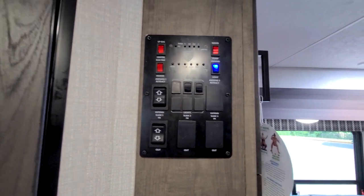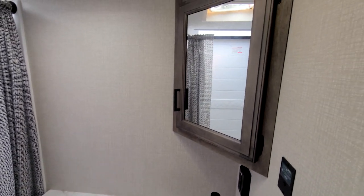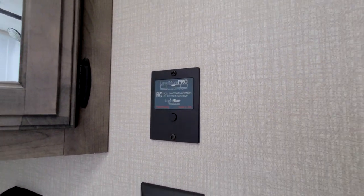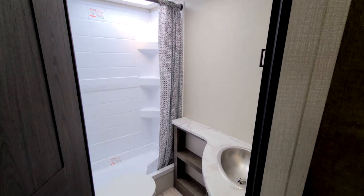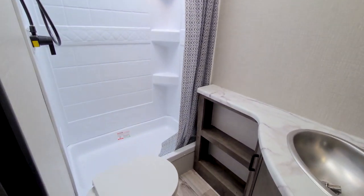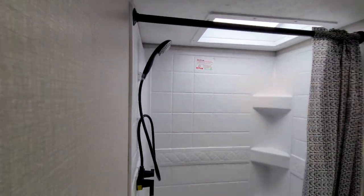Sliding over, we have a nice corner bath with a good bit of space. On the wall we're equipped with LevelMate Pro — it's not an auto-level system, but it assists you in leveling via an app that connects to your phone and shows how off your trailer is. I'll link a video in the top corner. Coming in we have our shower with a nice multi-function shower head.